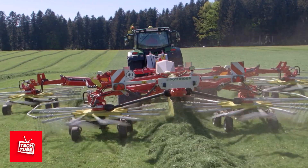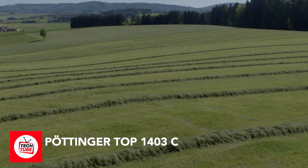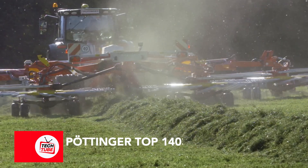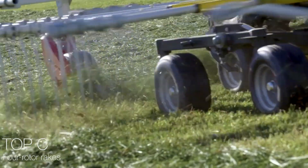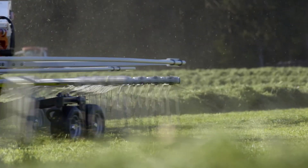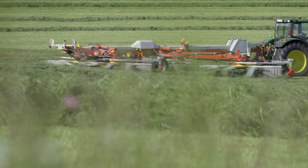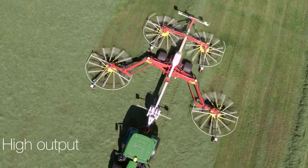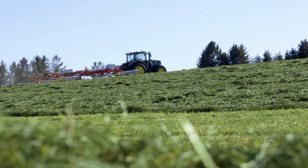Meet the monster of haymakers, the Pottinger Top 1403C. It's a massive four-armed machine that rakes up hay fields in record time. This beast is 46 feet wide when working, and it can cover an acre of land in just a minute. Talk about fast! This helps it move smoothly over bumps and dips, protecting the hay and making nice, even rows.